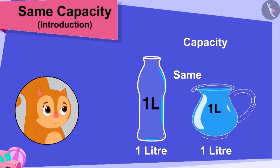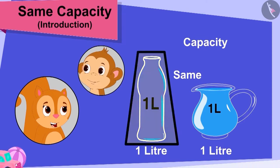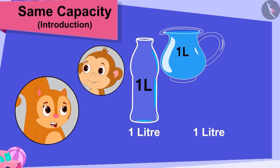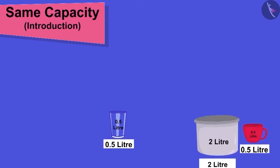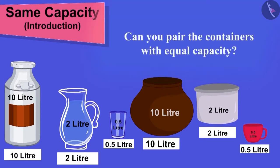Chanda became very happy to know that Baban gifted her a bottle of the same capacity as her jug. She poured water from her jug into her new bottle, filled it, and started dancing happily. Children, here are some containers and capacities — can you pair the containers with the equal capacity?